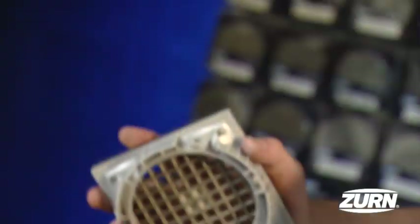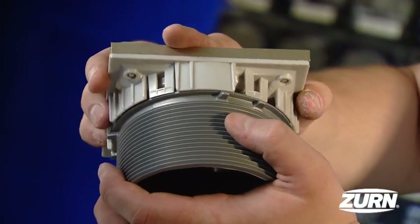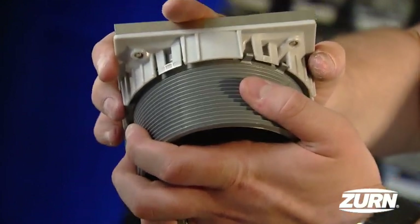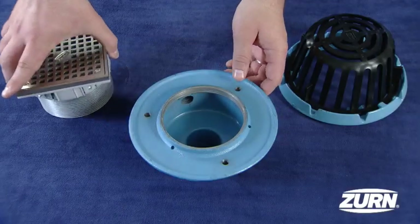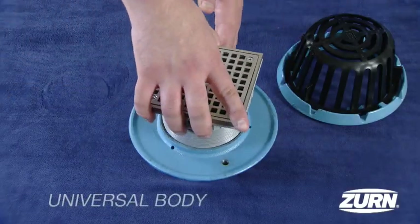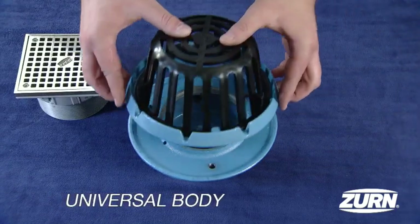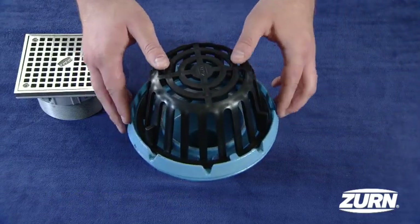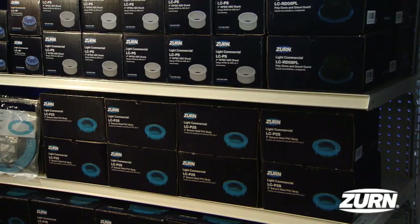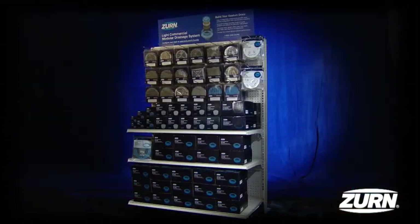To assemble, align the snaps located on the top in between the lugs located on the adapter. Apply light pressure to the top to secure the connection. The modular light commercial system uses a universal body, meaning that one body can be used as a floor drain, clean-out, or roof drain.